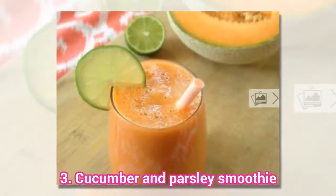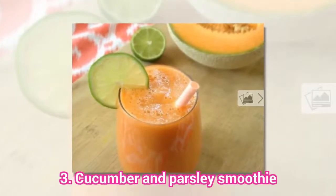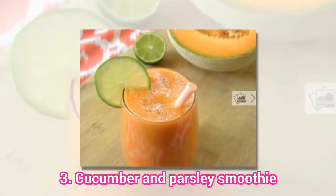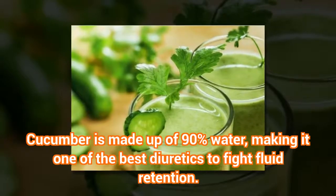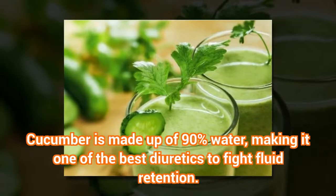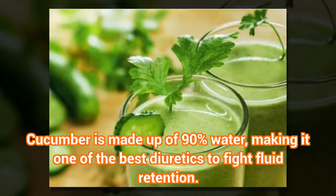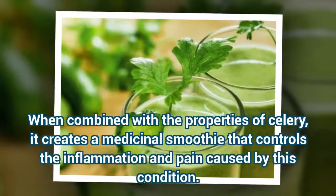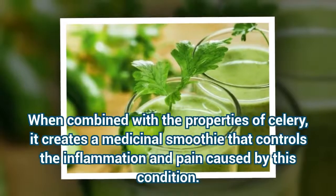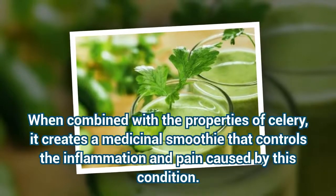The third recipe is a Cucumber and Parsley Smoothie. Cucumber is made up of 90% water, making it one of the best diuretics to fight fluid retention. When combined with the properties of celery, it creates a medicinal smoothie that controls the inflammation and pain caused by this condition.